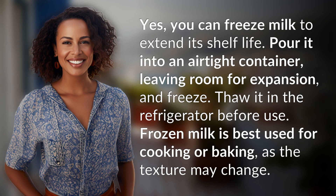Yes, you can freeze milk to extend its shelf life. Pour it into an airtight container, leaving room for expansion, and freeze. Thaw it in the refrigerator before use. Frozen milk is best used for cooking or baking, as the texture may change.